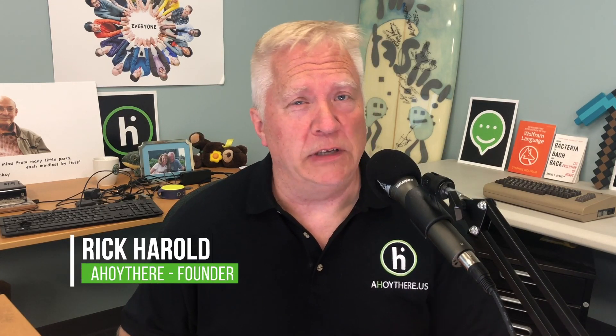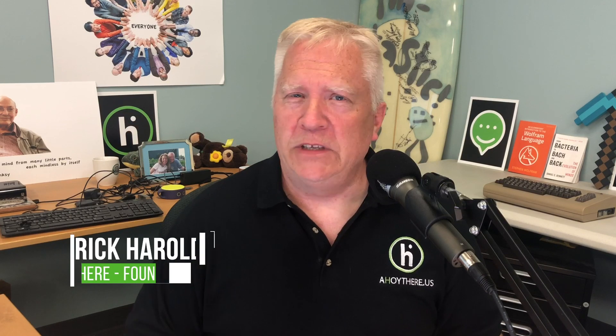Greetings, people of Earth. I'm Rick Harreld. Thanks for watching my video and listening to my podcasts. Today we're talking about books — all the books, certainly all the public domain books, in the size of a Tums device.